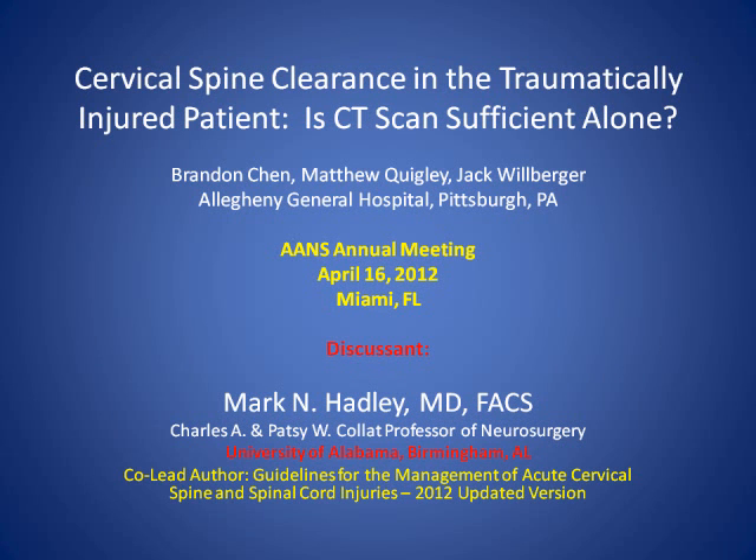Good morning. Thank you to the Scientific Program Committee for allowing me to participate. What a remarkable morning, what a terrific meeting, and what a great year of leadership by our President Paul McCormick. Congratulations to the AANS. So, cervical spine clearance. Matt Quigley and his group have spent a great deal of time and many years studying these issues.